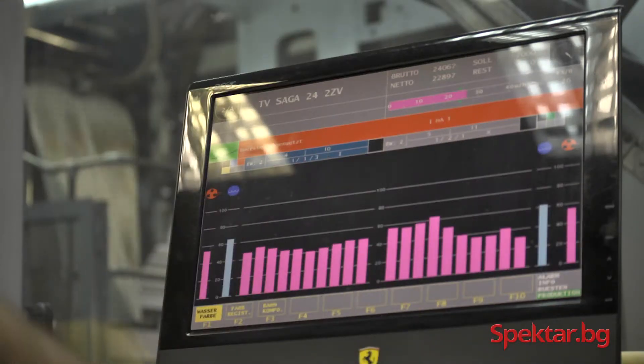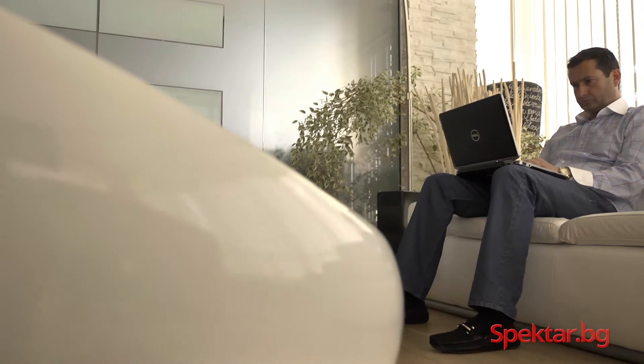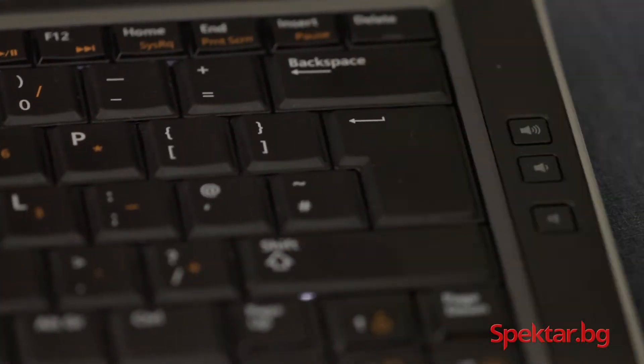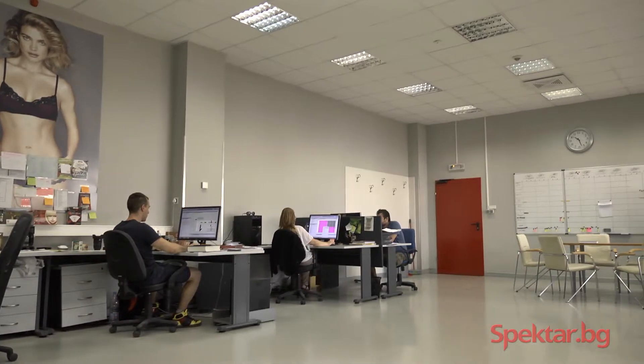Through our web portal, our customers can run preliminary checks and see online how their order is being produced. The only thing you need for this quick and easy process is an internet connection. The jobs are sent directly from the computer to the presses. Files are uploaded straight into the machines.